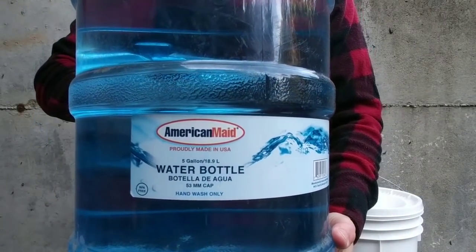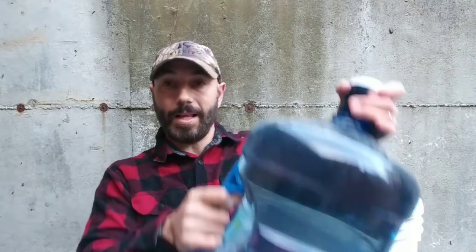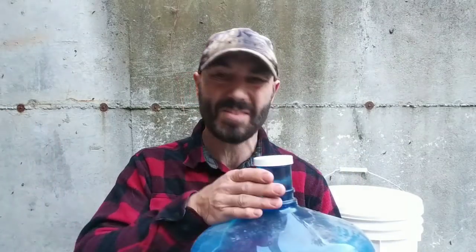On to potable water storage. One method is using sanitized sparkling water bottles filled back up with tap water — that's potable water. You may want to refresh it every year: dump it out, add fresh water, or keep the older batch as flushing water. You can also use fruit juice bottles and soda bottles. Here's a 5-gallon water bottle with a handle — a good way to store potable water. I do these once a year: sanitize and refill with clean fresh water before our dry season.